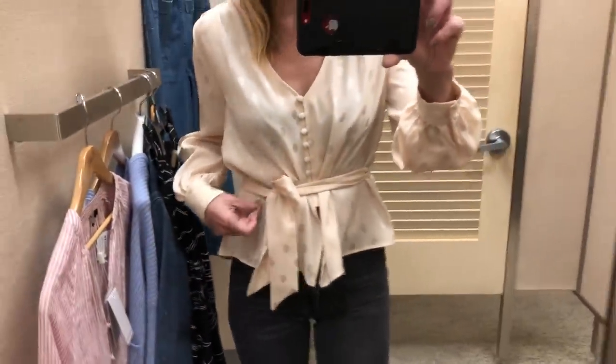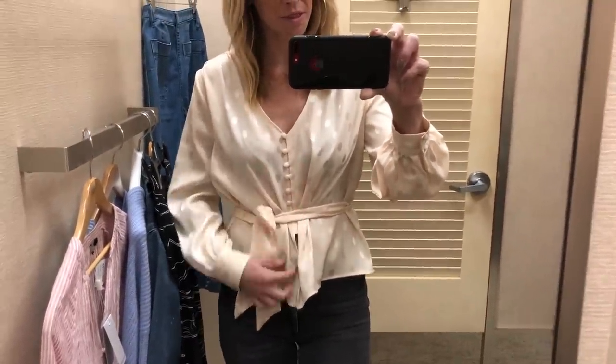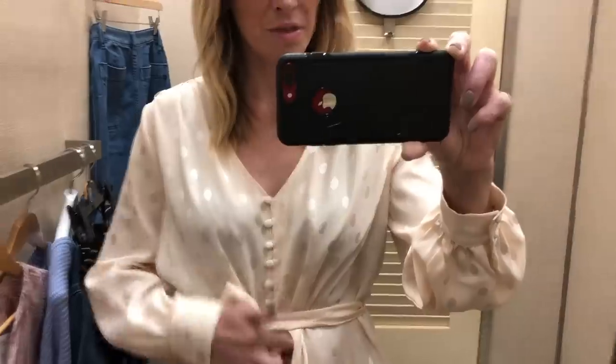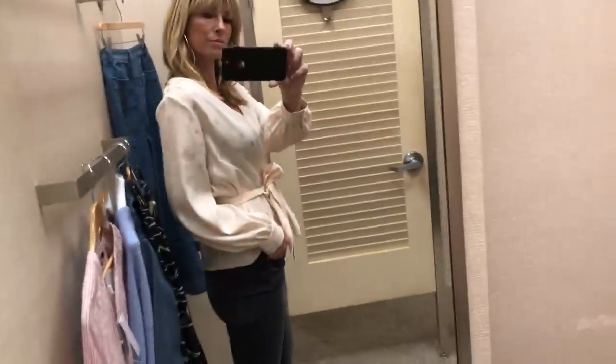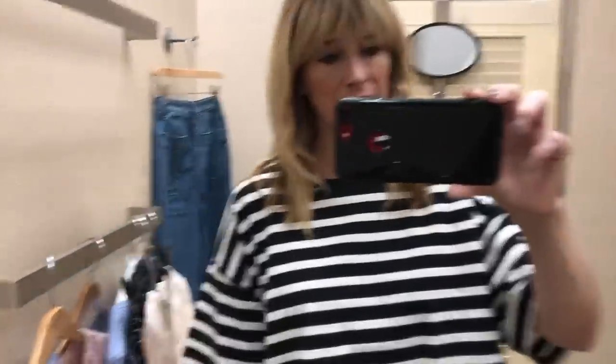Then a pretty little spotty satin blouse from Topshop, which just has this tie belt at the waist and then buttons all the way down. Annoyingly, it stops short - I'm not sure I want my flesh showing at my tummy. But it's a really lovely shape.